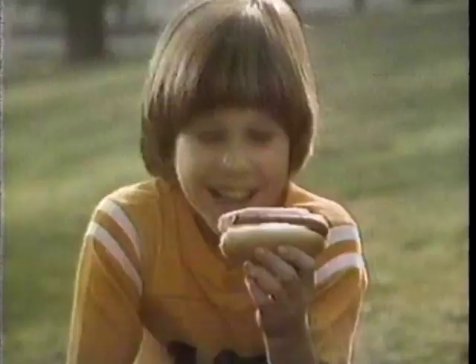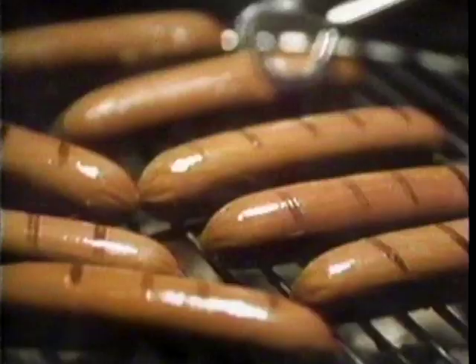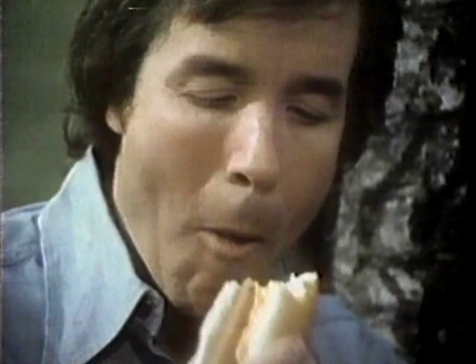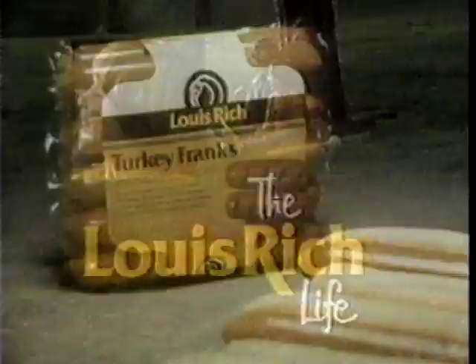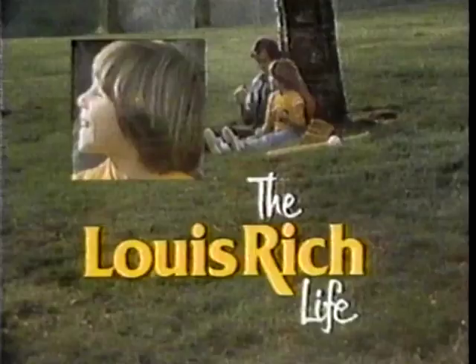I used to think a hot dog on a bun was fine. Then I got a taste of the rich life. This is the rich life — the delicious, meaty, flavorful life of Louis Rich Hot Dogs, the hot dog that's rich in protein because it's made from specially seasoned lean turkey. Once you get a taste of the rich life, you'll never go back to the same old hot dogs. The rich life is the only life for me.